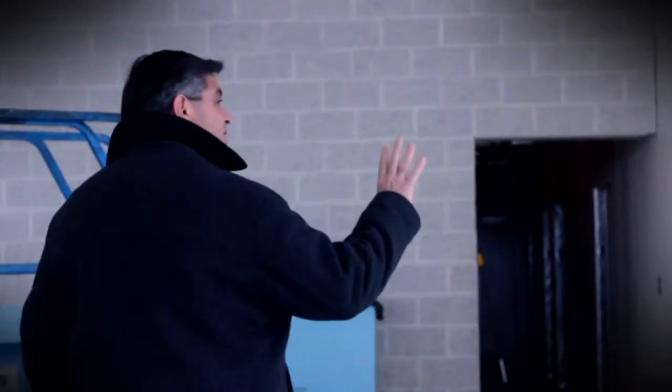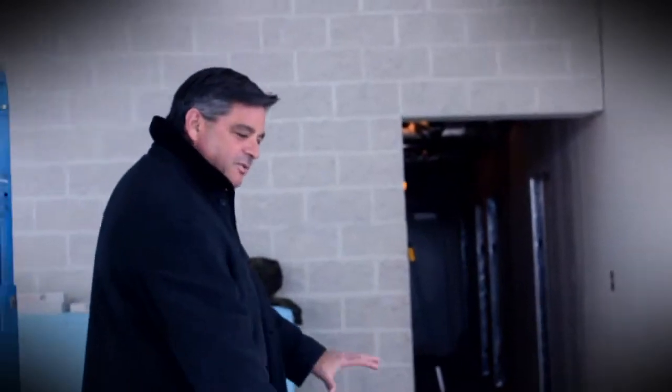Hey everybody, it's Joe DiGiorgi with our weekly construction update. Follow me, we're moving right along. We've got a lot of the painting done in the showroom, waiting on the floor tile.